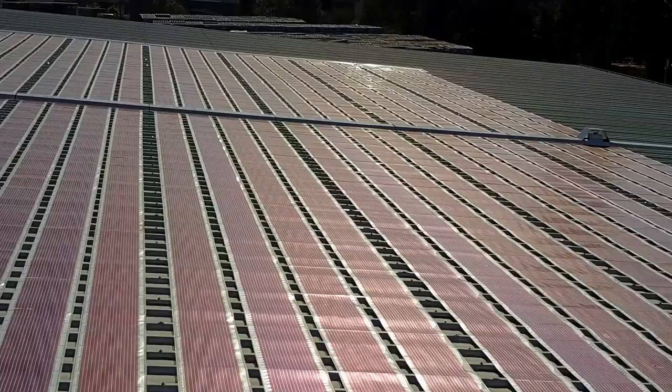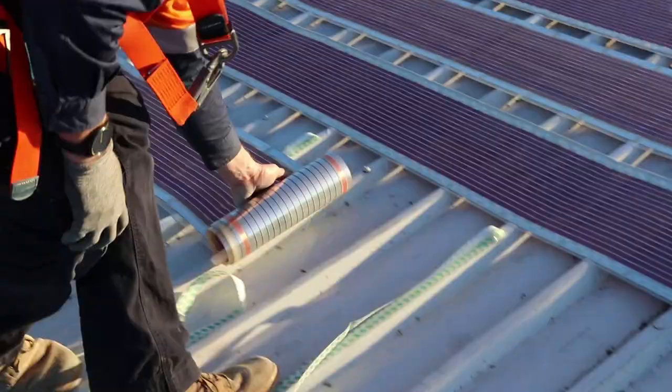This installation is 200 square meters of printed solar cells — the first commercial installation of printed solar in Australia, and to the best of our knowledge, in the world.